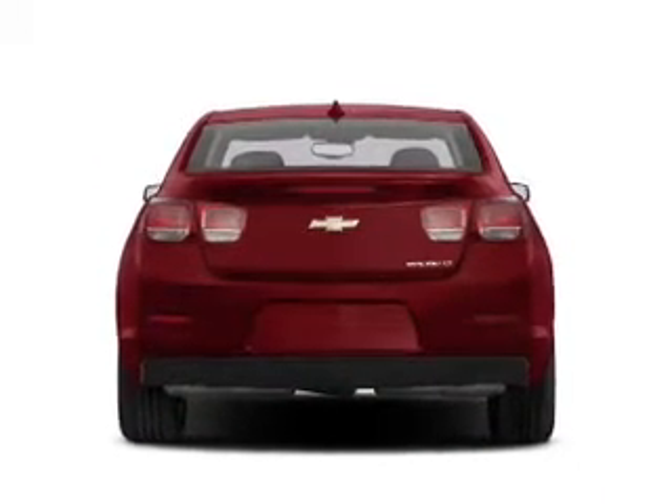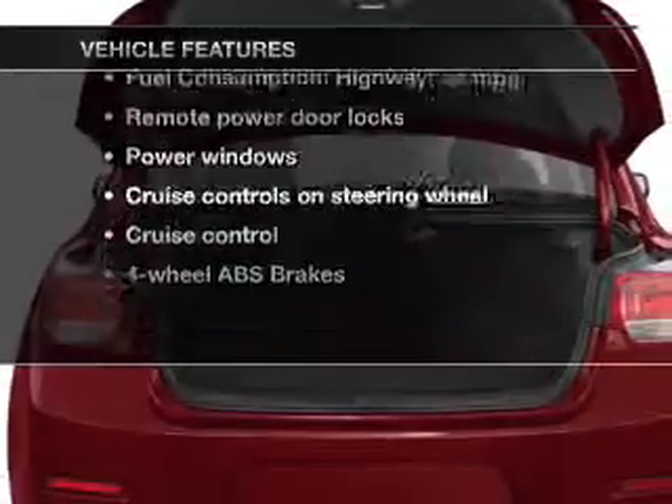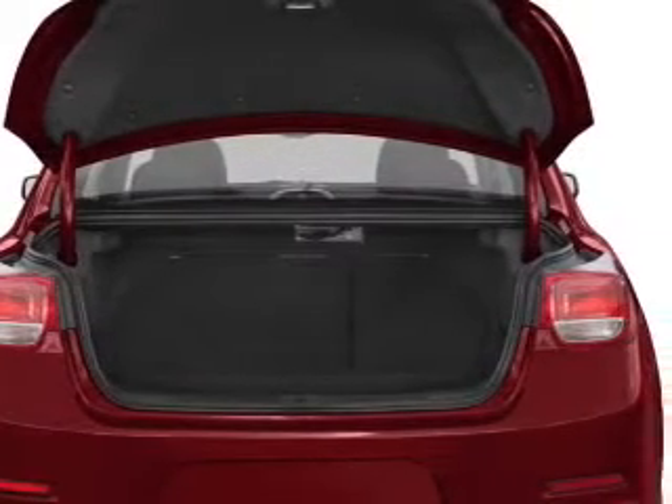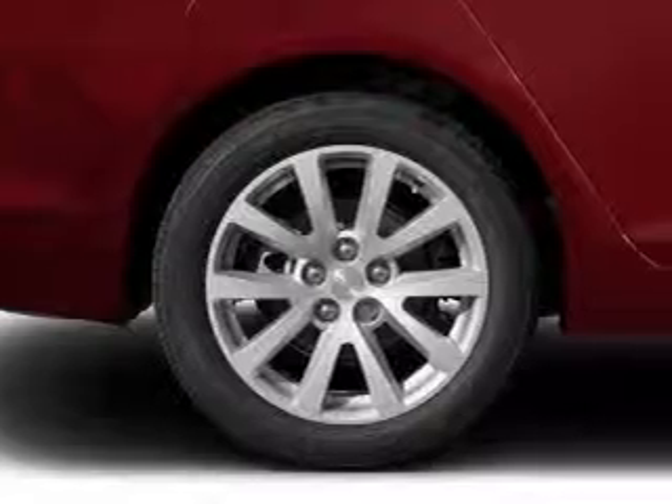Brake safely with the anti-lock braking system. Plus, enjoy these notable features that are included in this vehicle: power door locks, power windows, cruise control, an AM-FM stereo with a CD player, a satellite radio, and power mirrors.